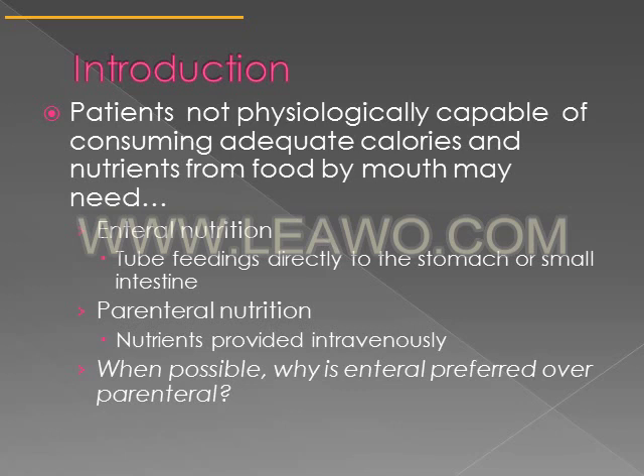One reason enteral nutrition is preferred is that it encourages your gallbladder to be stimulated, so you won't be at risk for gallstones. Also, prolonged parenteral nutrition can lead to problems with your liver, which we'll discuss later.